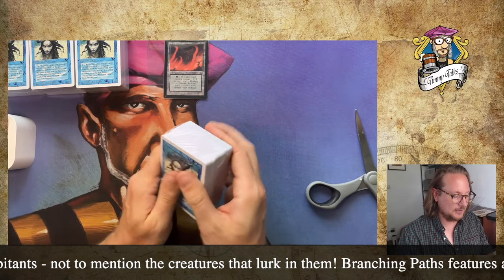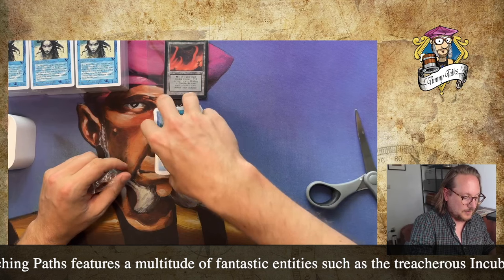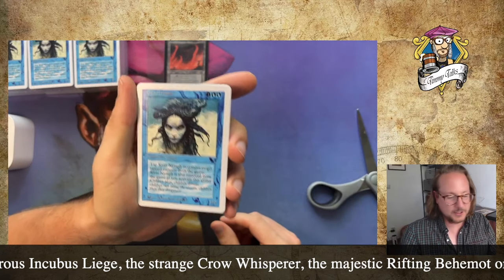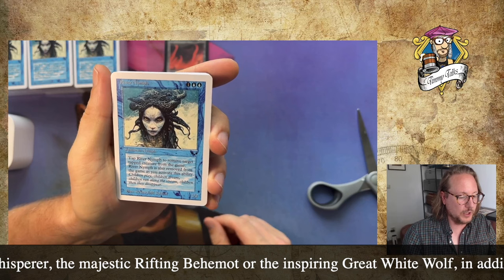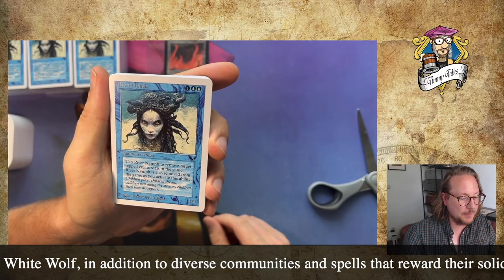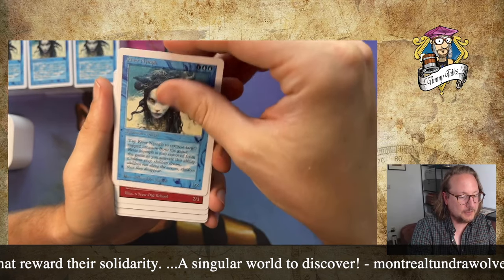I'll just go through a couple and discuss them with you. So this is River Nymph, a Summon Nymph — a 1/2 creature for 2 blue and 1. It says tap River Nymph to remove target tapped creature from the game. River Nymph is also removed from the game when you activate this ability. That's pretty sweet — you can just take out a creature, exile it, essentially.